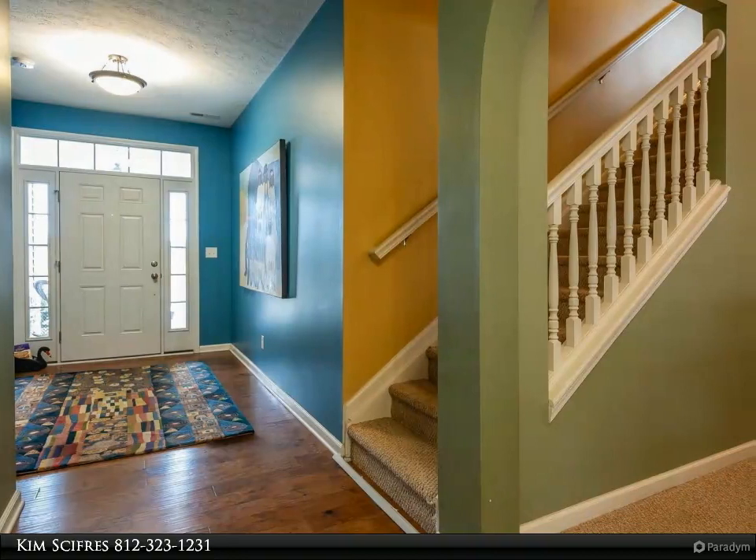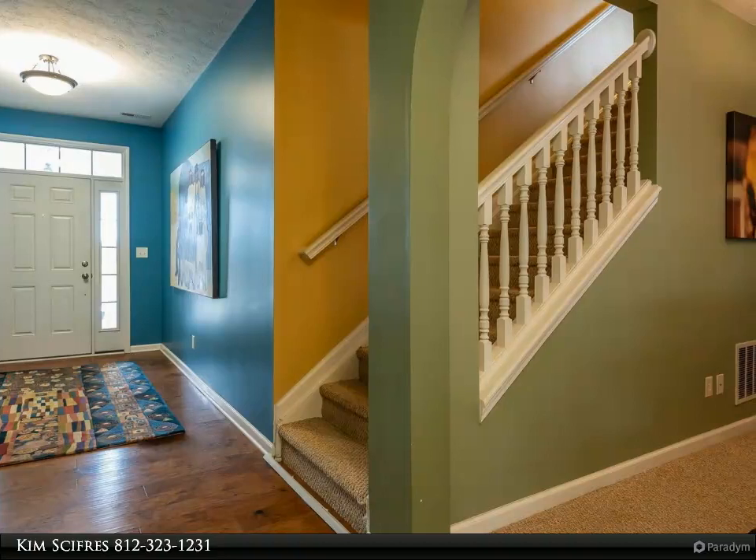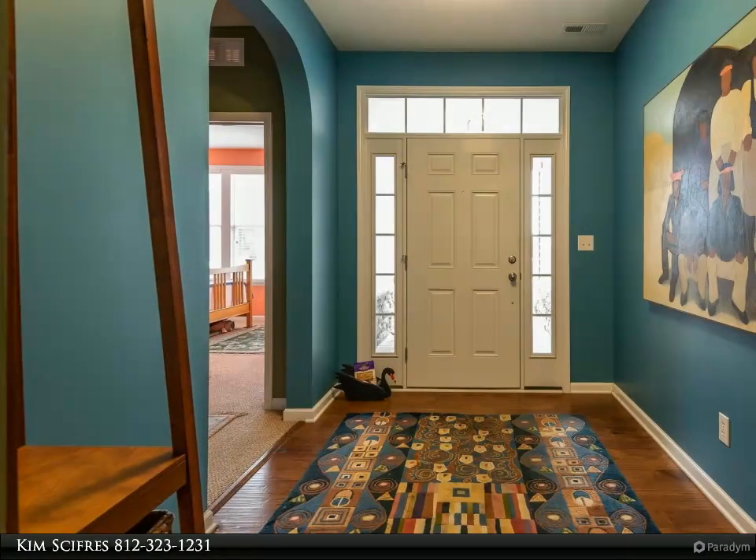The kitchen has counter space in abundance with a very large island and cabinets galore. The countertops are Silestone. Note the arched architectural feature — 10 arches in total.